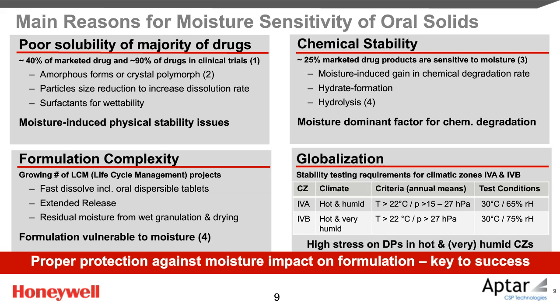Many formulations are complex and hygroscopic by design, for example fast-dissolve oral dispersible tablets. Aqueous wet granulation with subsequent drying are commonly used processes in tablet manufacturing, and this implies a finite initial moisture content in the tablet prior to packaging. Last but not least, bringing a drug product to market in hot and humid or hot and very humid climatic zones with sufficiently long shelf life is another challenge.